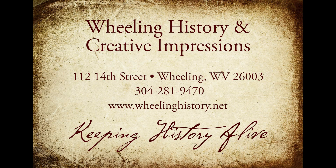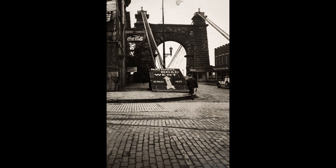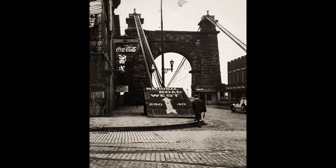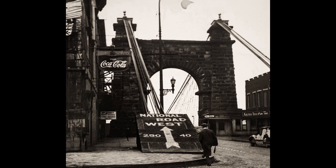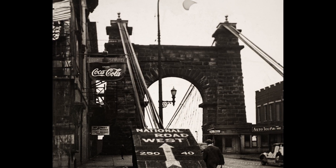Here's a new story dissecting Wheeling from Creative Impressions and Wheeling History. There are many pictures of the suspension bridge, but when you run into one like this, it's just amazing. The suspension bridge at one time was a toll bridge, and there is the toll booth off to the right — it says 'Auto Toll Booth.' I think pedestrians could walk free.